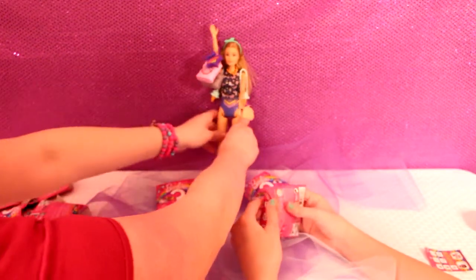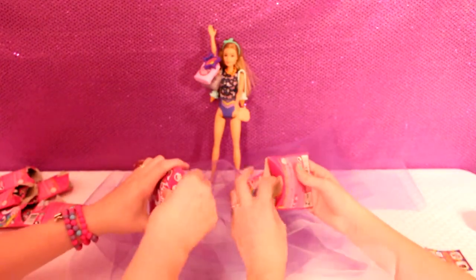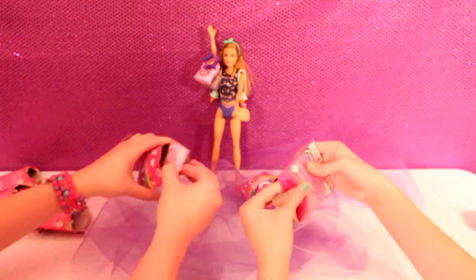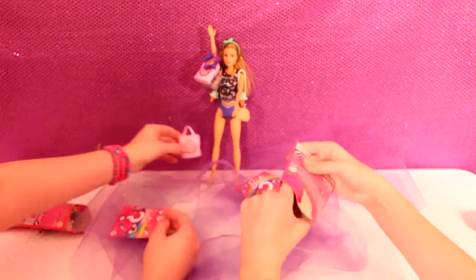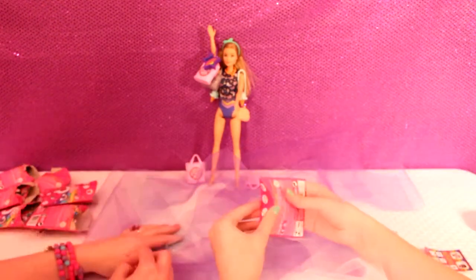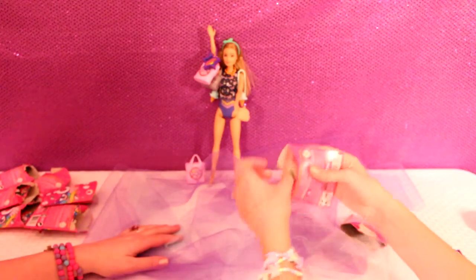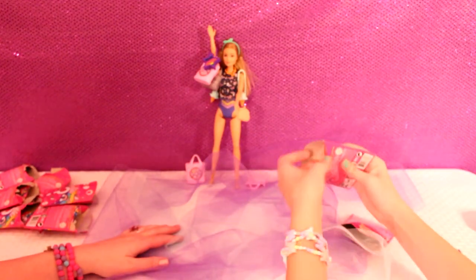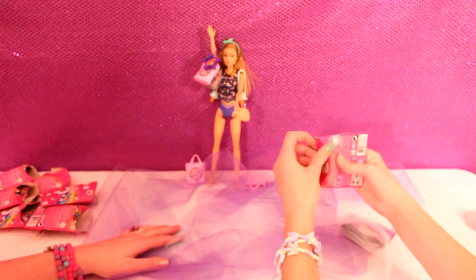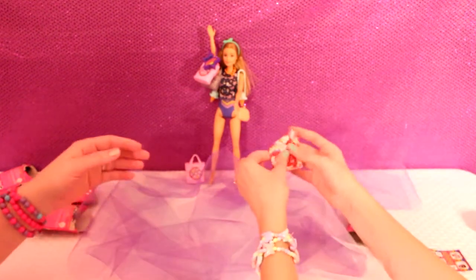She's going to model all the purses. We got another donut bag - her friend has a donut bag now too. Let's see what else we get. It looks like a skinny thing - what is it? We got another shirt!